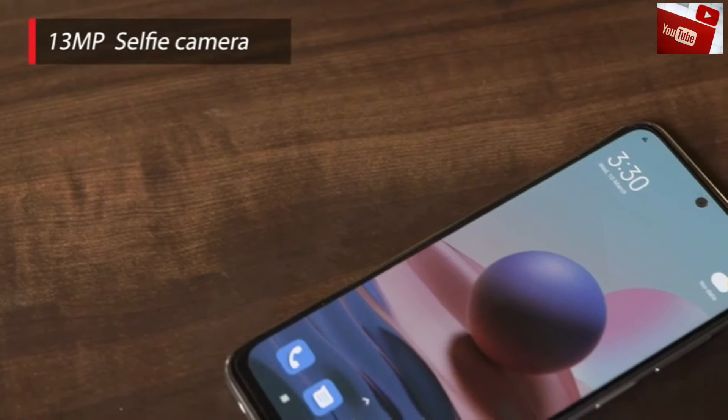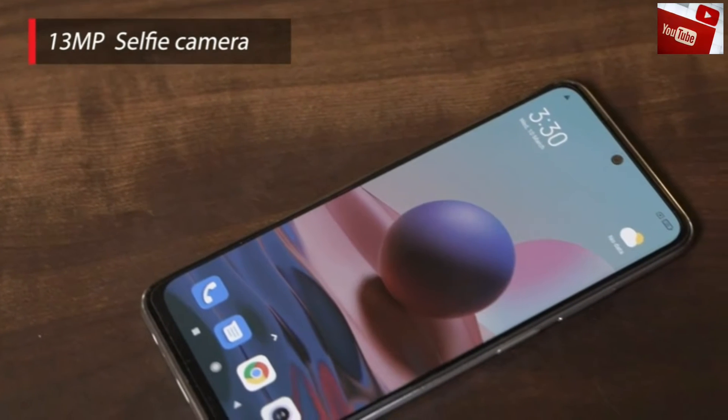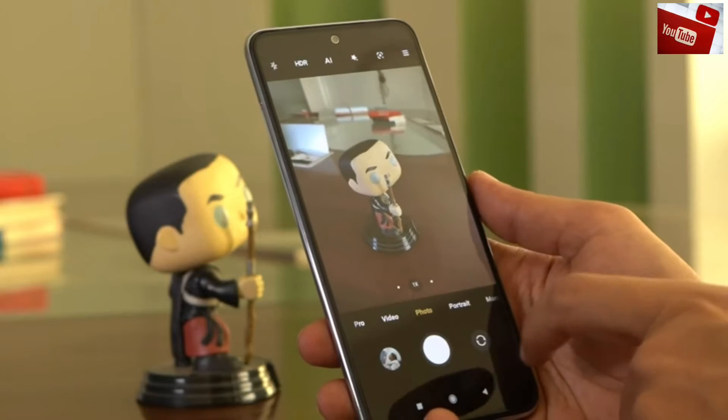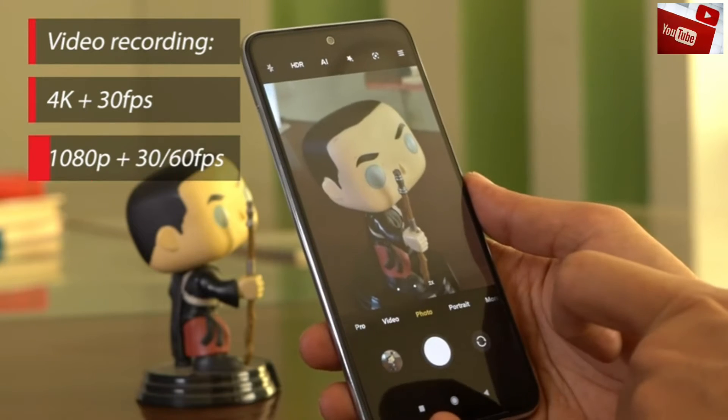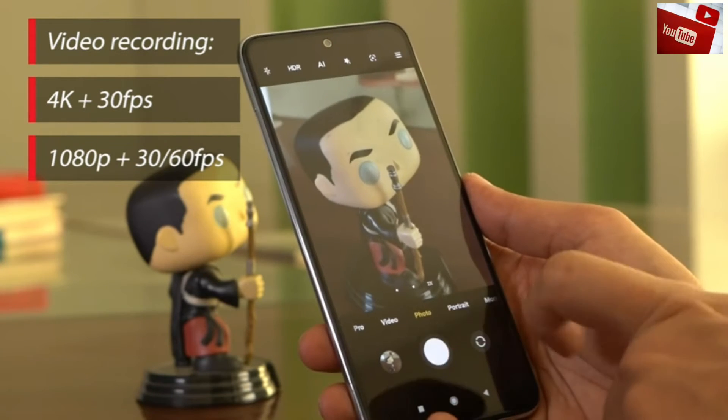For selfies and video chat, the phone comes with a 13MP selfie camera at the front. The device is also capable of shooting 4K videos at 30 frames per second and Full HD videos at 30 and 60 frames per second.